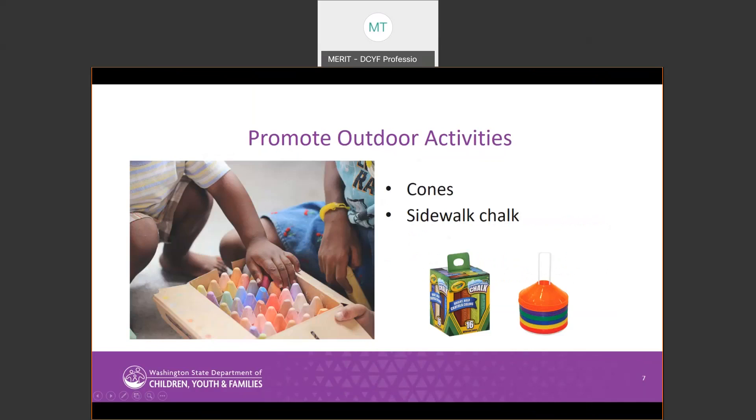The fourth category of materials is Promoting Outdoor Activities. Here we have a set of sidewalk chalk and a set of cones. These can be used in many different ways to encourage kids and providers to get outside and enjoy some outdoor time.